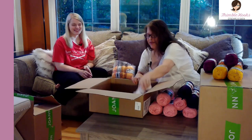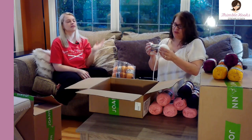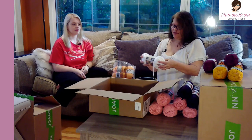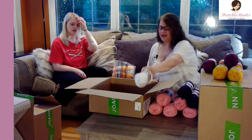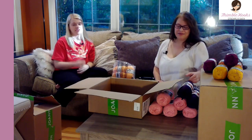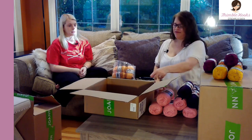Those are super bulky weight 6 — only 81 yards in here but it does go a long way. It says to use a 9mm hook but I always use a 10 because one of my favorite hooks is a 10. My favorite hooks are 8s and 10s. You should try a 10 with the fat super bulky yarn!